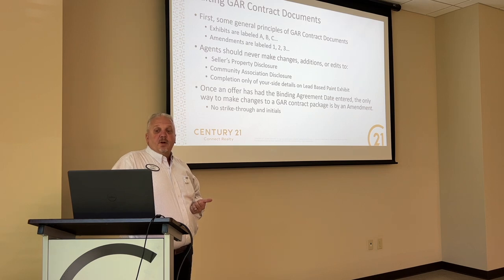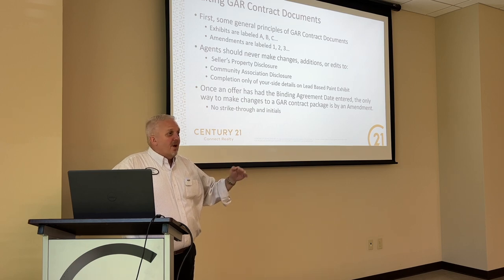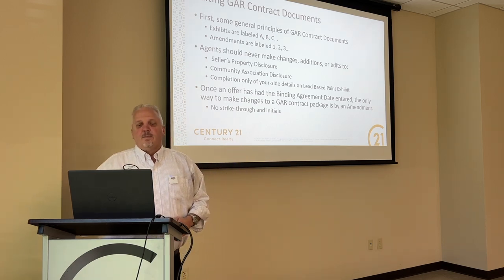So we're going to talk about some general overarching things with GAR contracts that are compliance issues, and we're going to look at some specific examples. First, just some general principles of GAR contract documents: exhibits are always labeled A, B, C. Amendments are numbered one, two, and three.